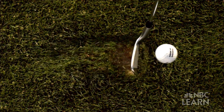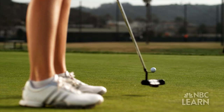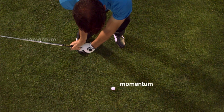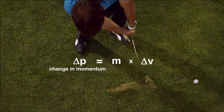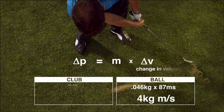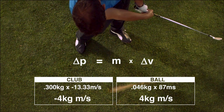The weight and mass of the club and ball will determine how much momentum is transferred to the ball. Before a club and ball collide, each has a certain momentum — the mass of each multiplied by its velocity. With impact, both have a change in momentum, which is equal to mass multiplied by change in velocity. The ball gains and the club loses 4 kilogram-meters per second of momentum.